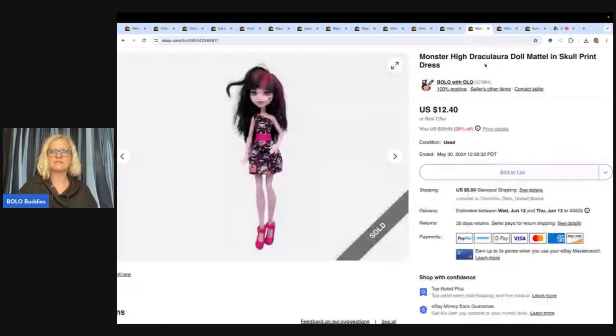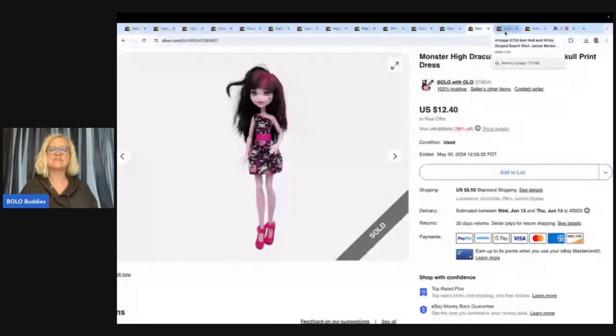Monster High doll — this is Draculaura by Mattel. She has on a skull-print dress, and that's my keyword. I got her at the Goodwill bins and sold her for $10, and the buyer paid shipping. The Goodwill bins are priced by weight. If you want to see me dig through the bins, I have a whole bunch of those videos — definitely go check them out. I pop up how I listed things and items that have already sold, just to give you an idea of how it works.